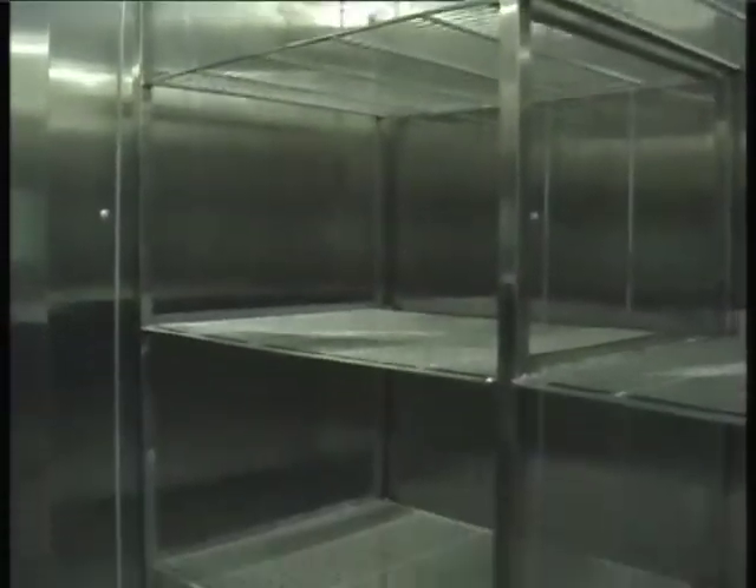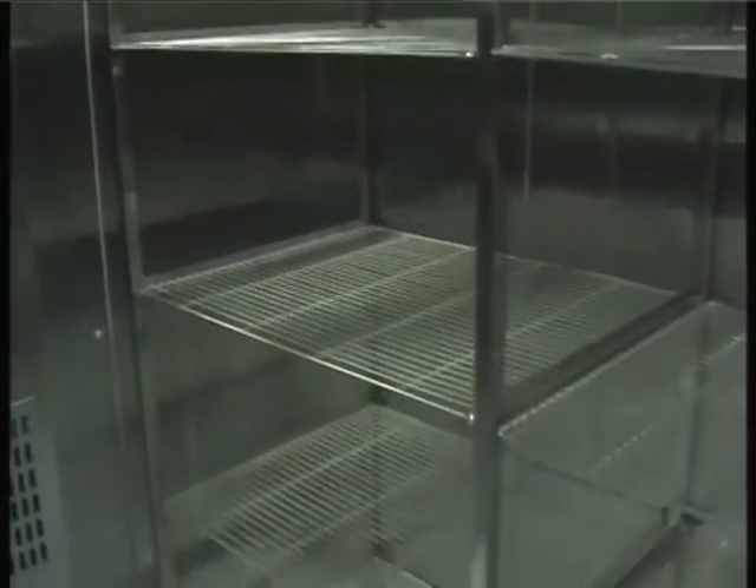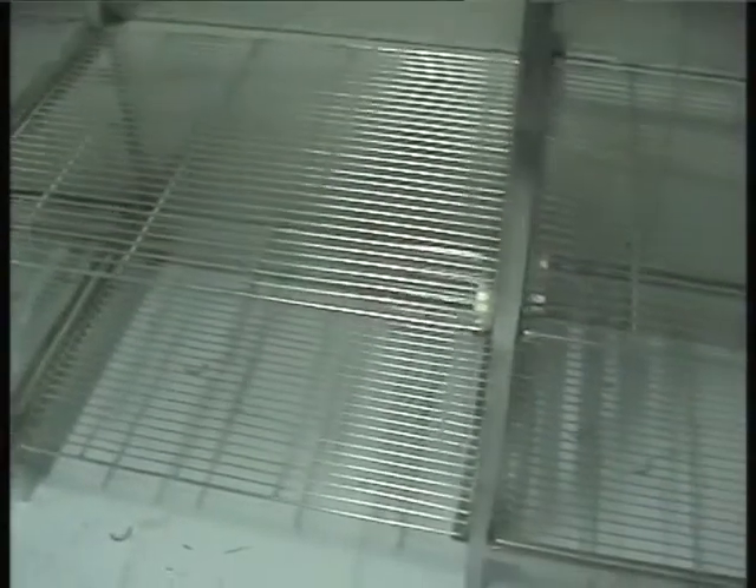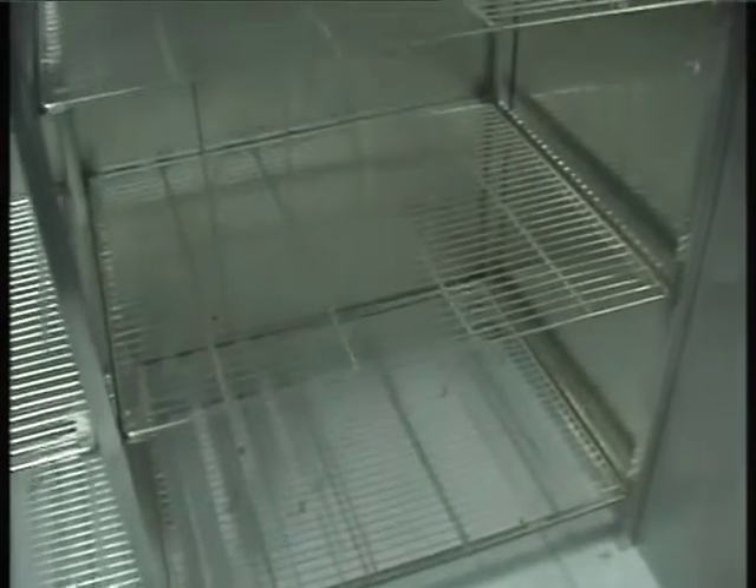Oswald Walk-In Stability Chambers are designed for testing of production samples where control of temperature and relative humidity are desired. The ICH FDA compliant validation document furnished with the Oswald Walk-In Chamber is an inseparable part of the equipment. All stages of qualification — design, installation, operation, as well as performance qualification — are provided.